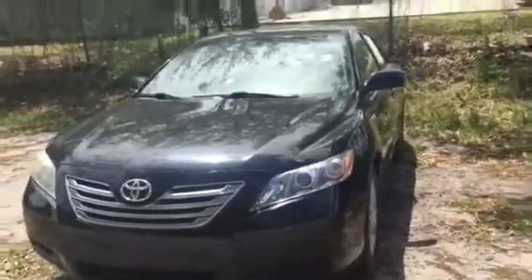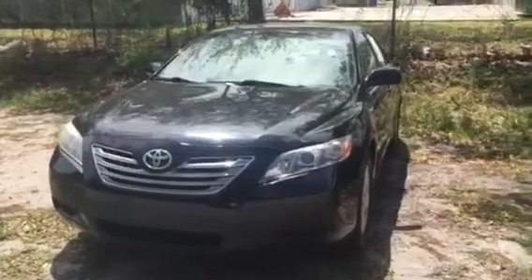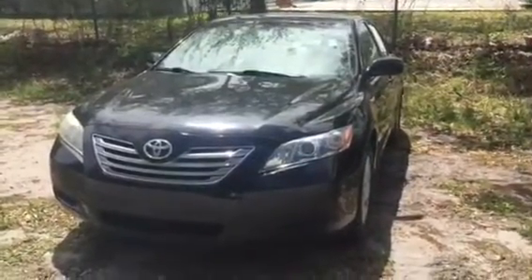Everything seems pretty solid. This is Ray from Arlington Toyota — wanted to shoot this quick little video for you to give you a better look at the car. I'll email this over to you now. Give me a call or send me a text and let me know what you think. Thank you.